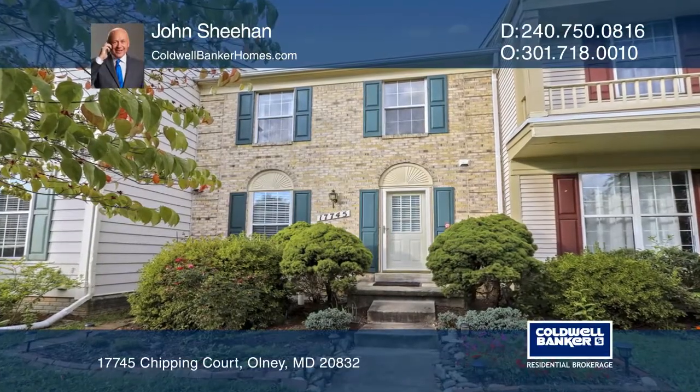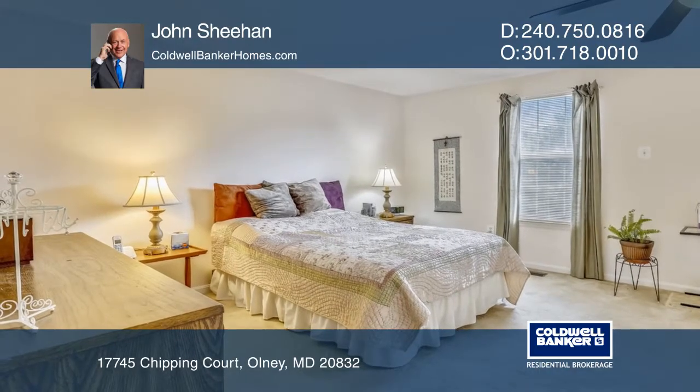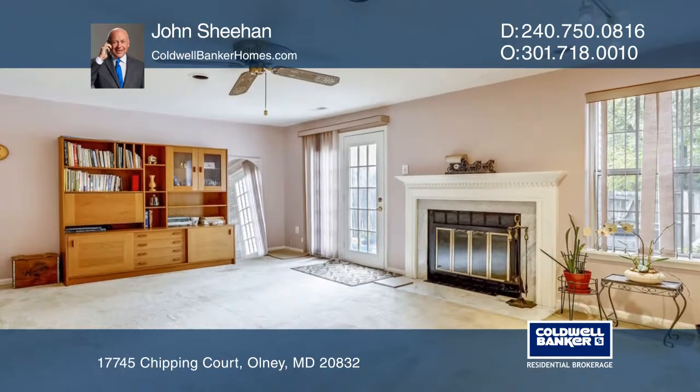This spacious townhome offers approximately 2,400 square feet of exceptional living space. Features include three ample-sized bedrooms, four bathrooms, and a wood-burning fireplace.